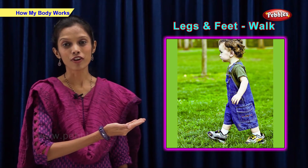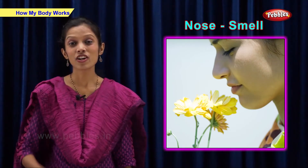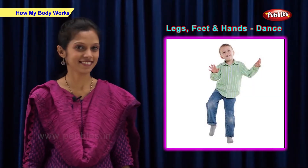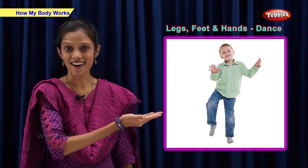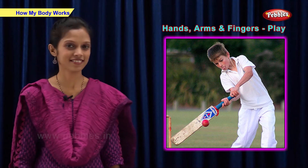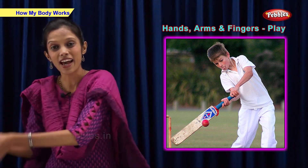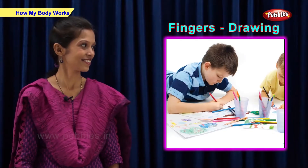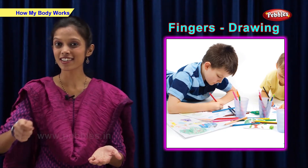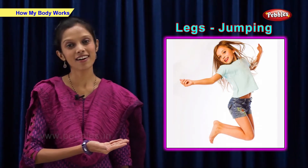He is walking with his legs and feet. She can smell with her nose. He can dance with his legs, feet and hands. He is playing using his hands, arms and fingers. He is drawing with his fingers. He can dance with his hands. He is jumping using his legs.